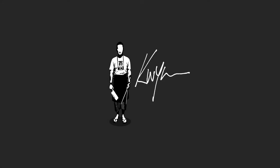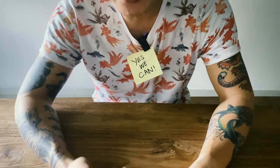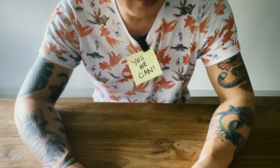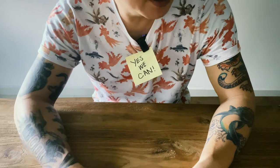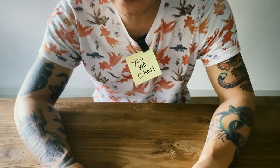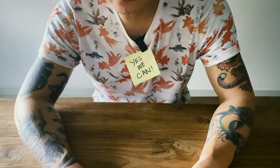In times of crisis, it's good to say yes we can. Here's another quick video shot on the iPhone where I'll share my canned food hoard that I have in my kitchen right now.